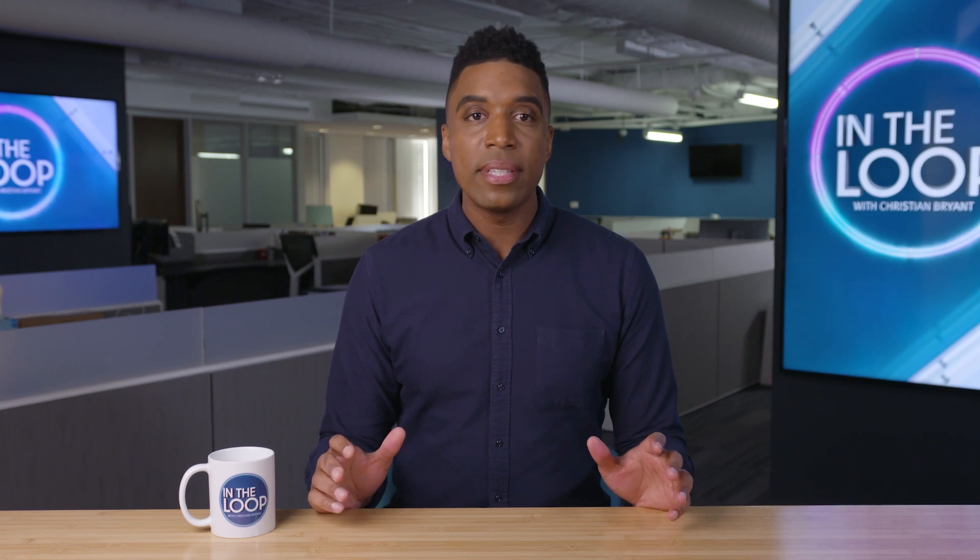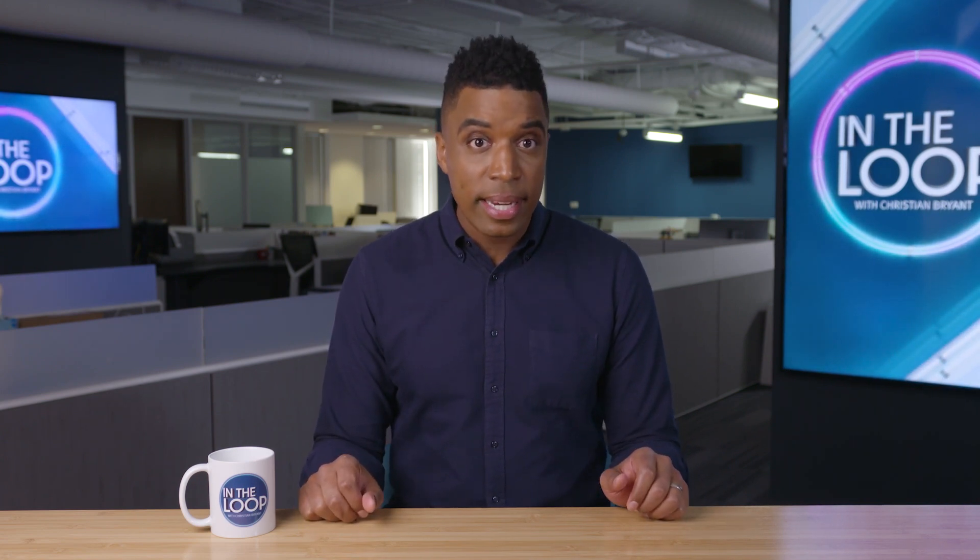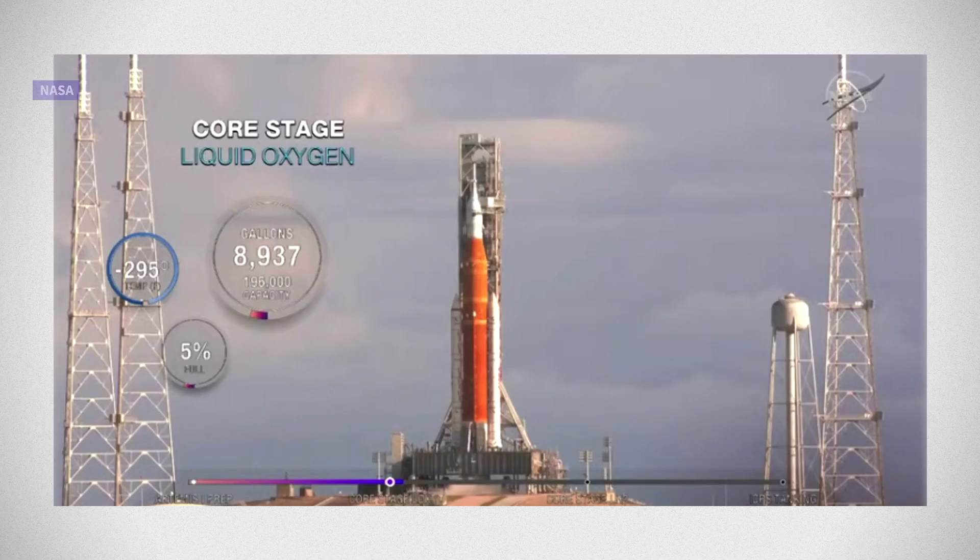It's also the first launch that will use NASA's Space Launch System, or SLS. The SLS has been in development since 2011 and was required by Congress to launch in December of 2016. But an array of delays have pushed it to potentially late 2022. The launch was set to go in late August but was delayed again and again due to problems with fuel leaks.